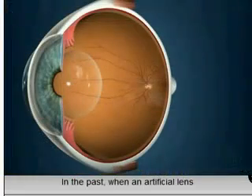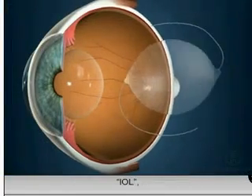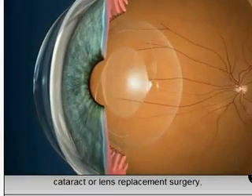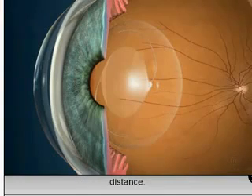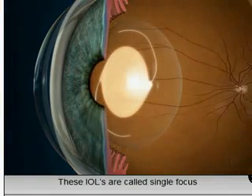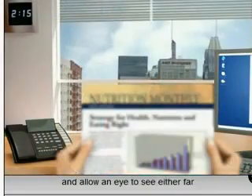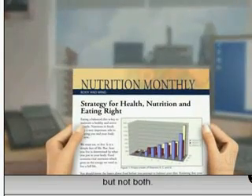In the past, when an artificial lens called an intraocular lens implant or IOL was placed inside the eye during cataract or lens replacement surgery, it could only focus at a single distance. These IOLs are called single focus IOLs and allow an eye to see either far away or close up, but not both.